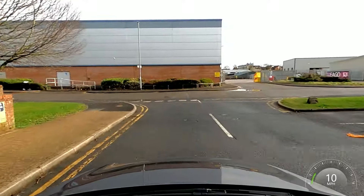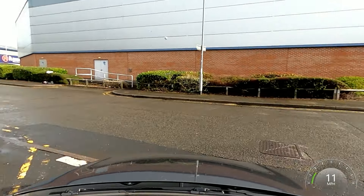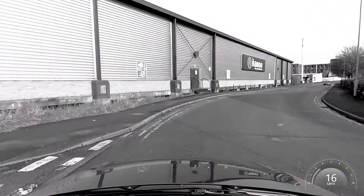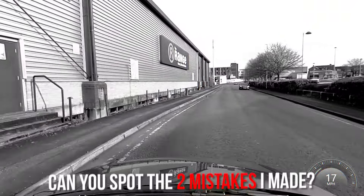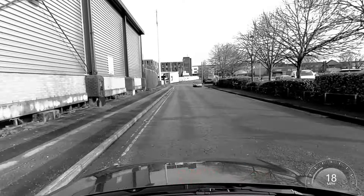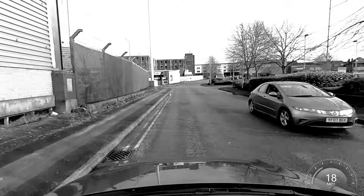The next thing we have is a junction here. We're always going to be turning left here because that's a dead end. During this driving test, I intentionally made two mistakes throughout. Let's see if you can spot where they are and put them in the comments below — where do you think I made the mistakes?